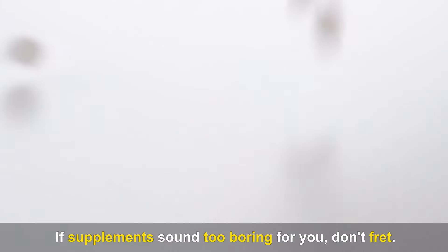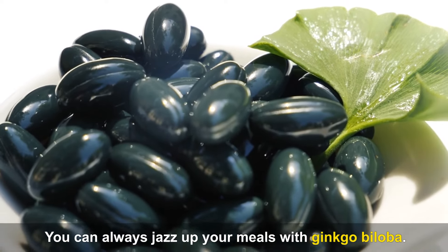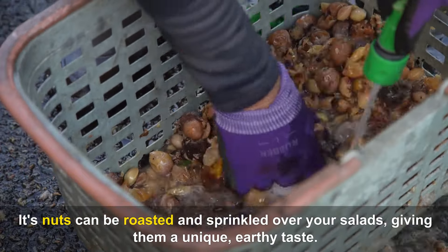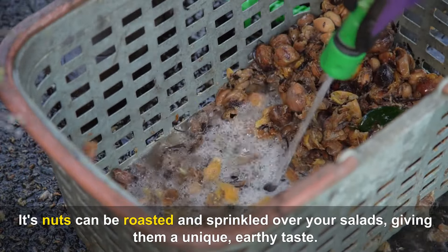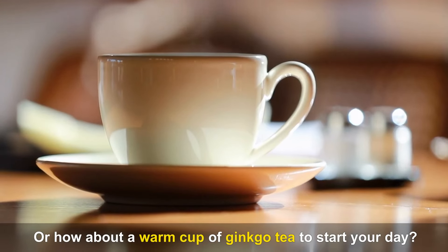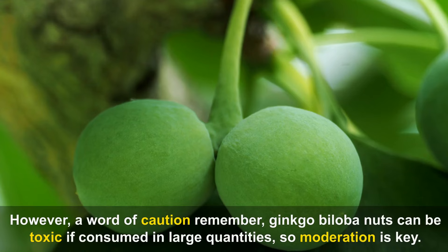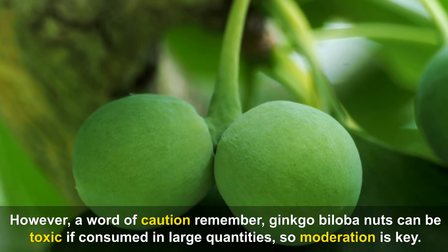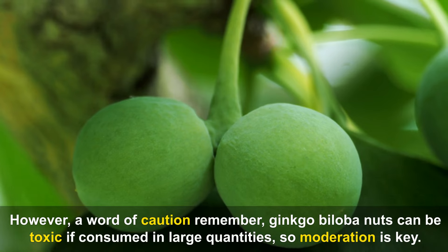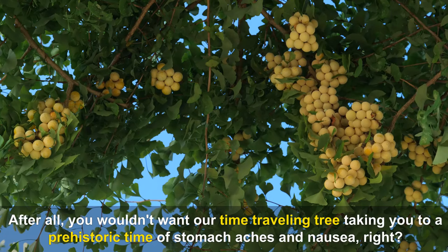If supplements sound too boring, you can jazz up your meals with Ginkgo Biloba. Its nuts can be roasted and sprinkled over salads, giving them a unique earthy taste, or you can enjoy a warm cup of Ginkgo tea to start your day. However, a word of caution: Ginkgo Biloba nuts can be toxic if consumed in large quantities, so moderation is key.